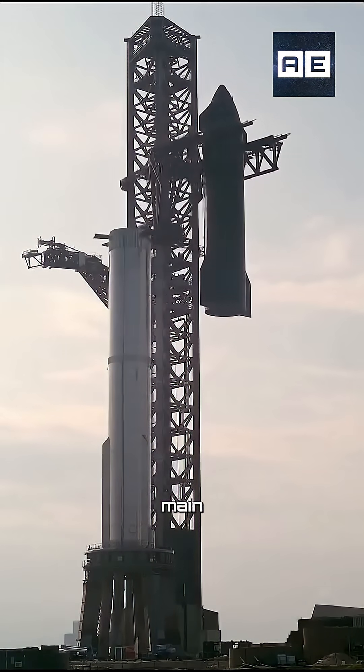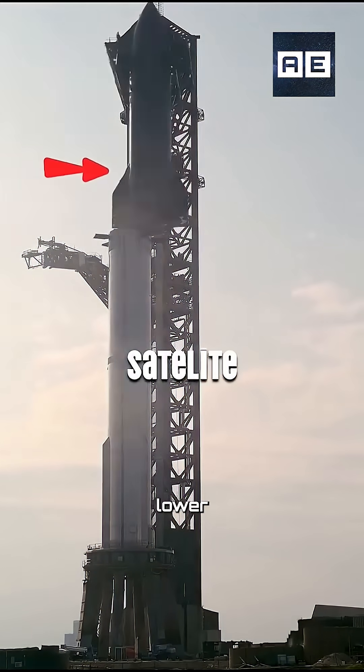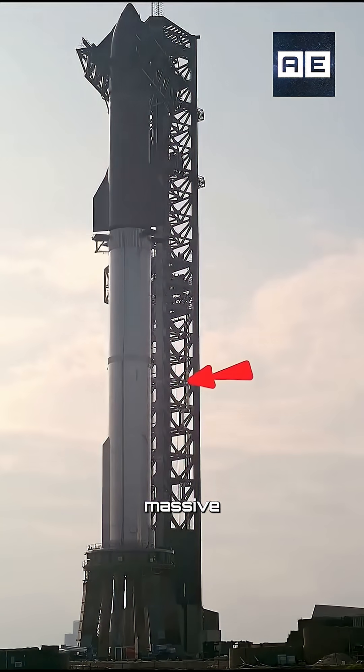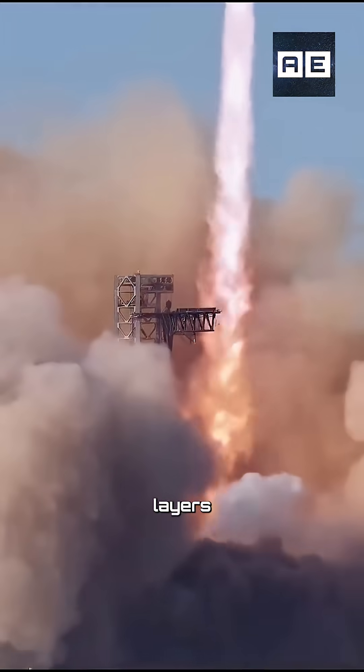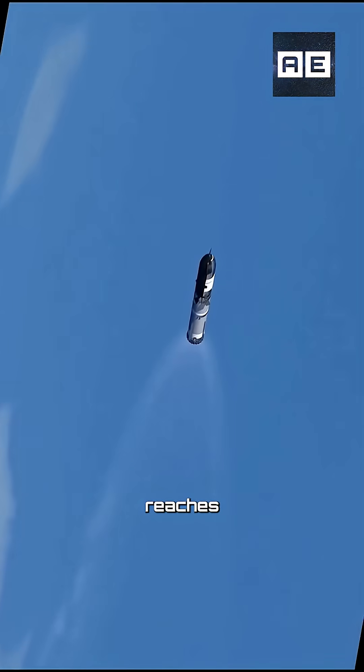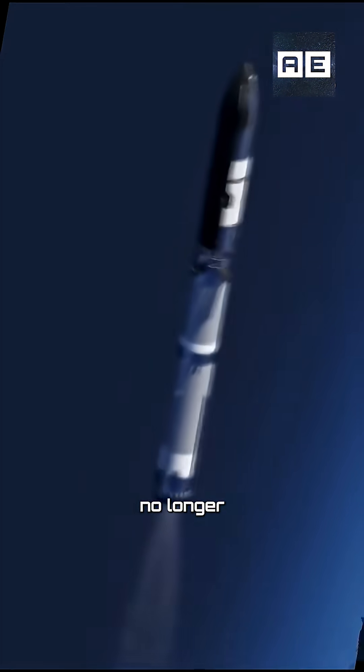Normally, a rocket has two main parts: the upper stage, which carries the satellite or payload, and the lower stage, which contains the massive boosters that lift the rocket off the ground and push it through the thickest layers of Earth's atmosphere. But once the rocket reaches around 70 to 80 kilometers in altitude, those boosters are no longer needed.